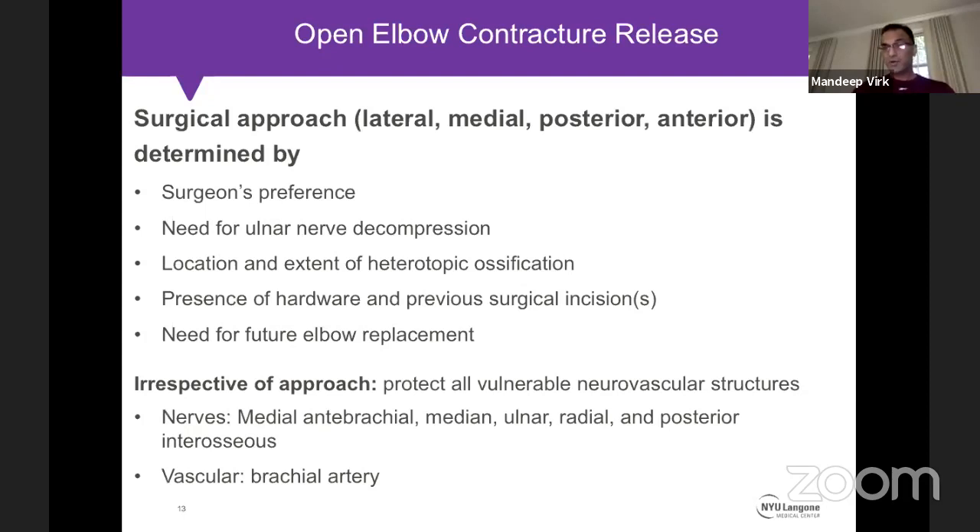For open elbow contracture release, you can approach the elbow from multiple directions: lateral, medial, posterior, anterior, or combined medial and lateral. The choice is based on surgeon preference, whether ulnar decompression is planned (which favors a medial or posterior approach), and specific pathology such as heterotopic ossification anteriorly in pediatric patients or posterior hardware with a prior midline posterior incision.